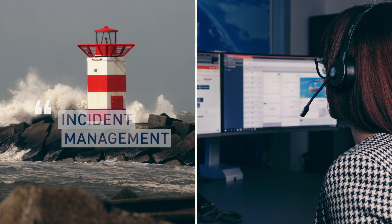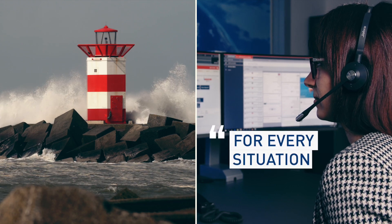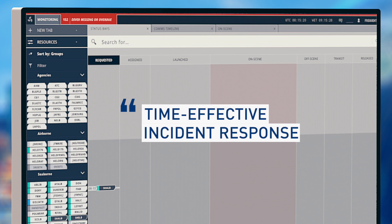A guided incident management process supports you with dedicated procedures for every situation, as well as resource proposals for a time-effective incident response.